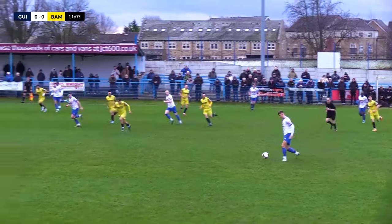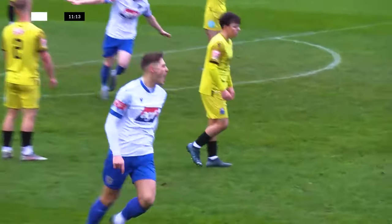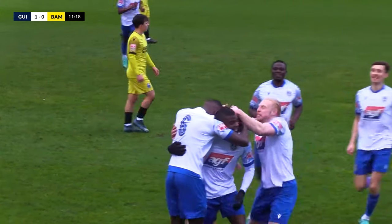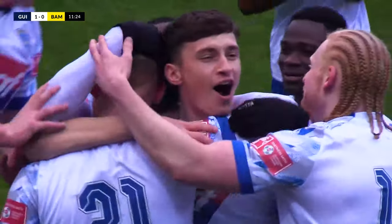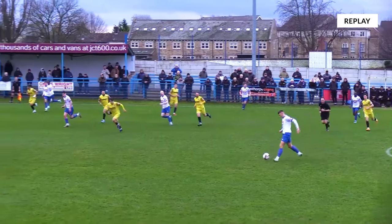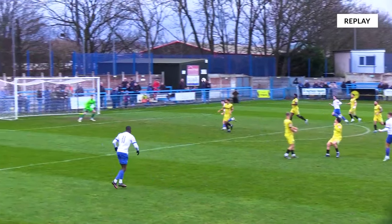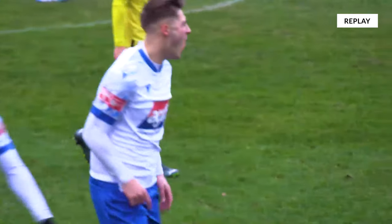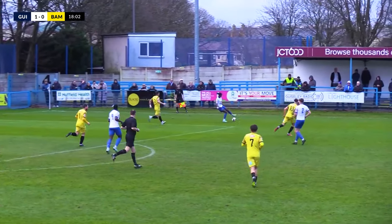Afuye crosses, well gathered by Hunt. Guiseley win the throw-in. Murphy takes it quickly to Johnson who drops the shoulder, comes inside and gives it to Kendall. Kendall comes forward, he's shaping to shoot. Reese Kendall takes the shot - oh my god, what a goal! Reese Kendall - that is ridiculous! Left footed, absolutely sailed into the top right hand corner and he's being mobbed by his teammates. Reese Kendall, take a bow!